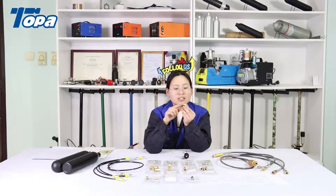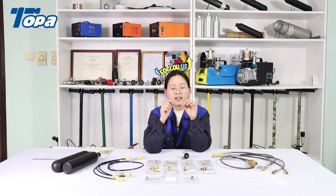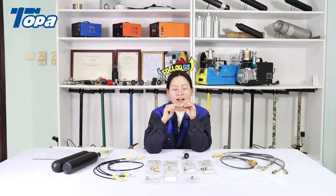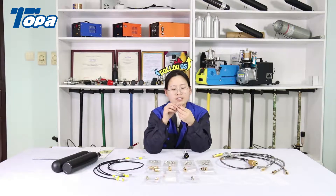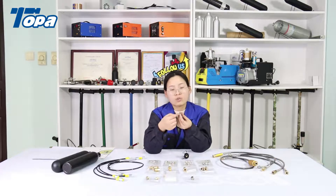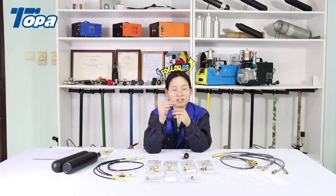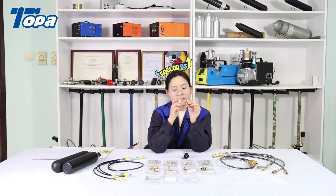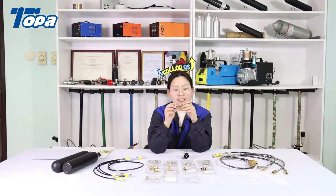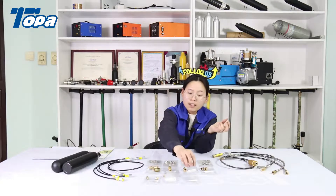This is a PCP adapter that many customers buy. If your PCP hand pump or air compressor cannot connect to your air gun or air tank, you can use this adapter to make the connection. This thread is BSP female. We can also provide other threads — just tell us your requirement and we can produce it. This material is brass and this one is stainless steel — both can withstand high pressure.